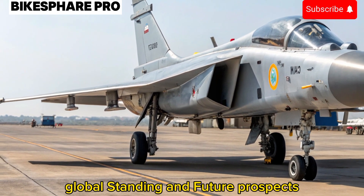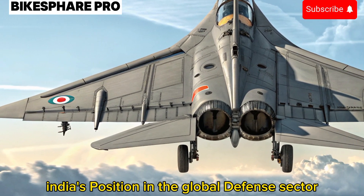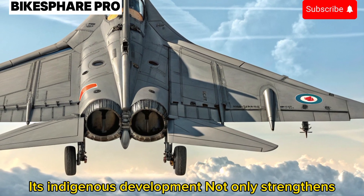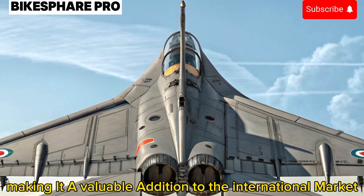Global Standing and Future Prospects: The 2025 Tejas MK2 is set to elevate India's position in the global defense sector. Its indigenous development not only strengthens self-reliance but also opens up avenues for export, making it a valuable addition to the international market.